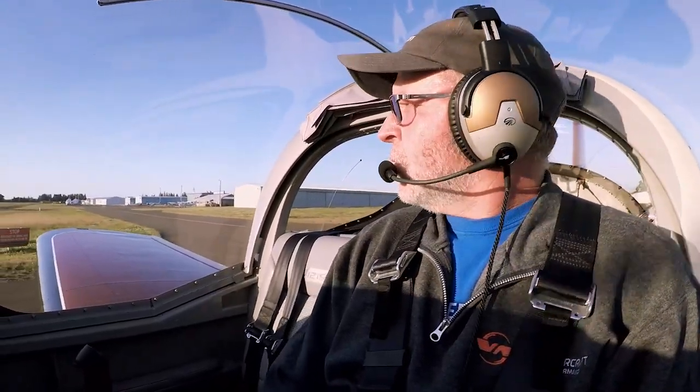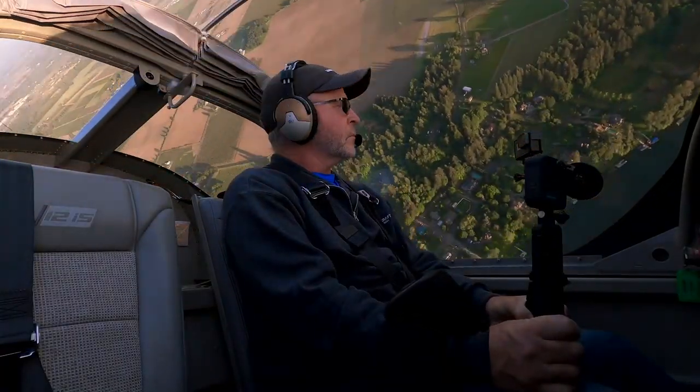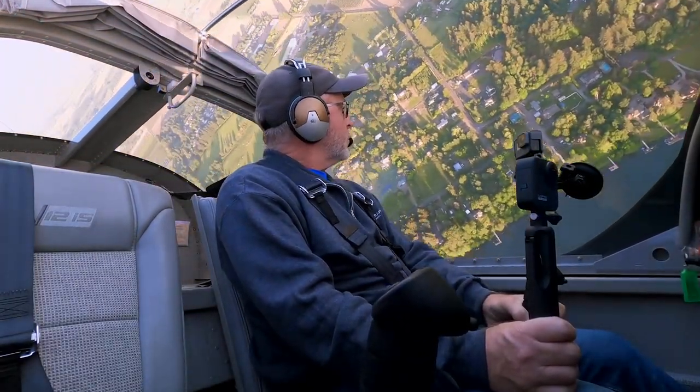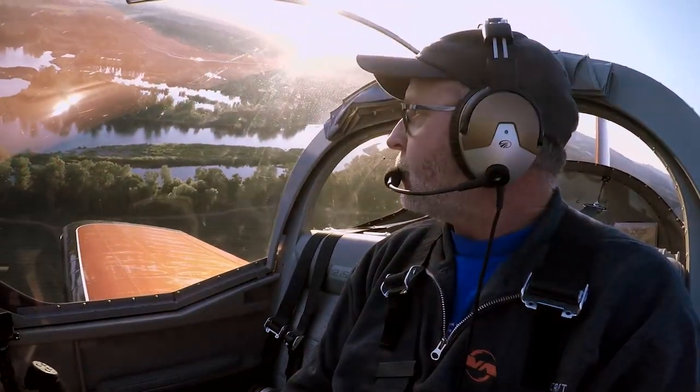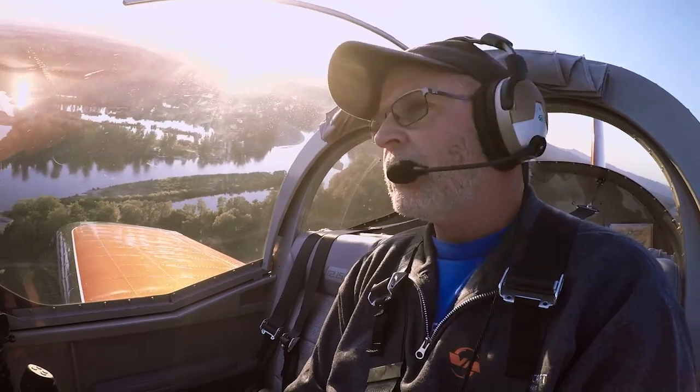I'm excited about the new hearing acuity feature in Lightspeed headsets. Having sort of abused my ears over the years — loud concerts, going out shooting guns, loud shops — I didn't know how much it might affect me. But I did start to make an intentional move to use headsets that better protected my hearing.